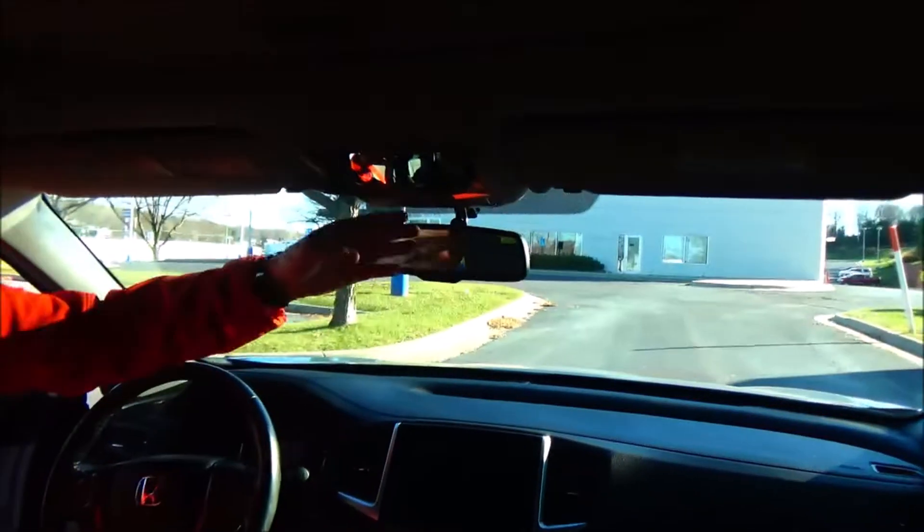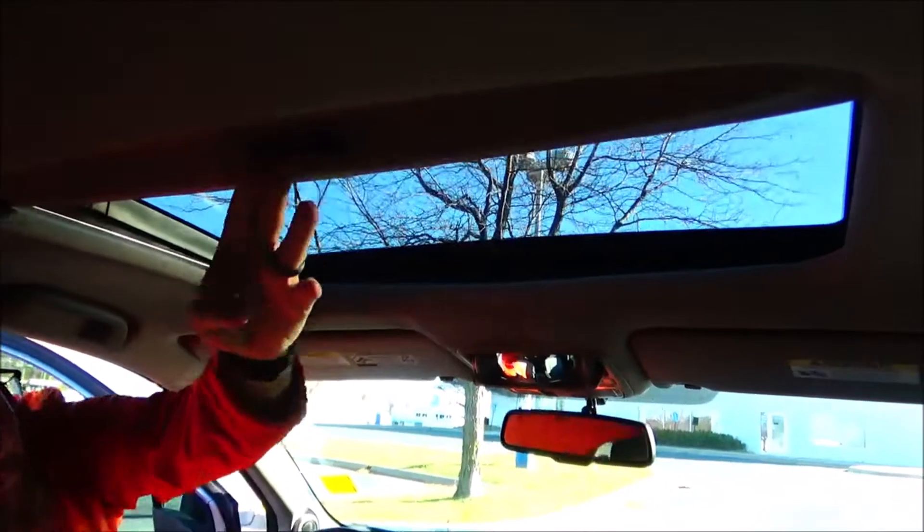Touch screen radio, auto dimming day-night mirror, map lights, HomeLink system, sunglass holder with conversation mirror, and power mirror.